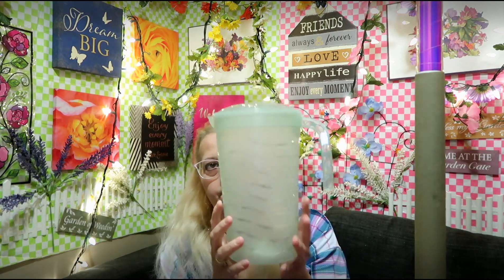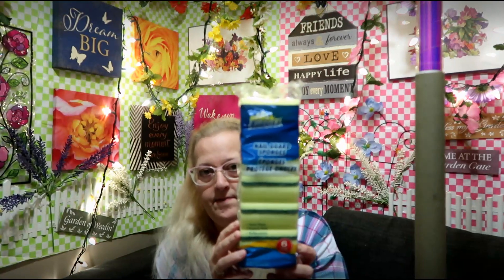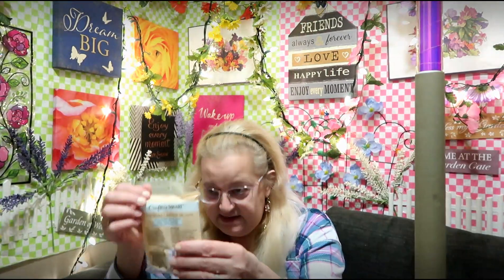The first thing I got was a juice pitcher with the lid, some kitchen sponges, and a package of glue sticks — there are 20 in there.